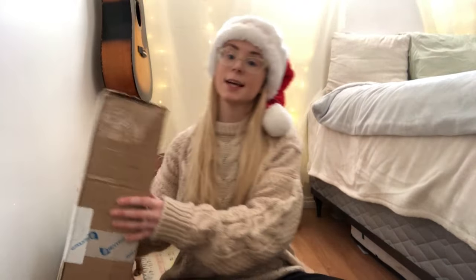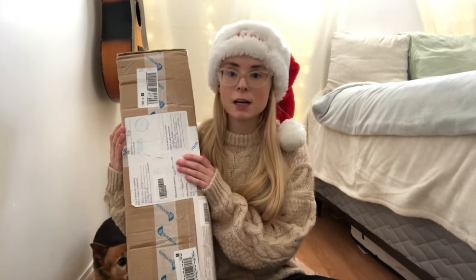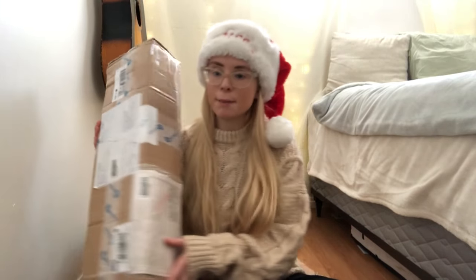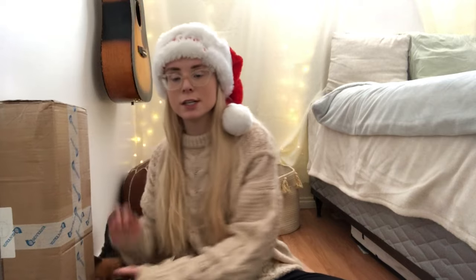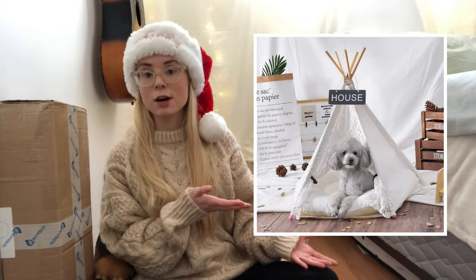My last gift idea of what you can get your dogs this year for Christmas is a pet teepee. That's what's in this box — I haven't set it up yet because it's for Christmas. But I'm going to insert some pictures over here of what dog teepees look like so you guys can get some ideas if you would like to buy your dog a teepee too.